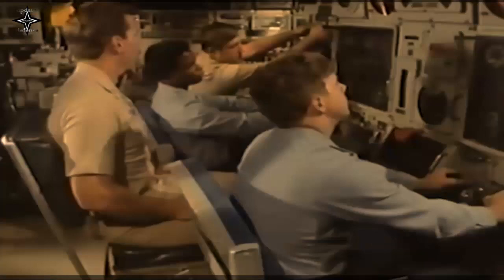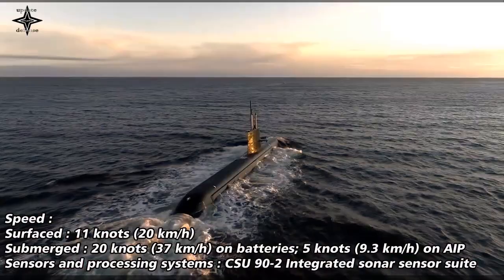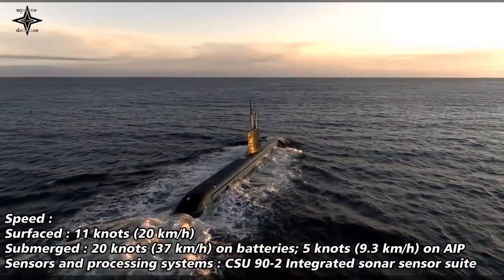The updated versions of the Gotland-class are paving the way for the most modern air-independent propulsion submarine under production today, the Blekinge-class A26. More than 20 new systems that will be implemented in the A26 are also implemented in HMS Halland as part of the midlife upgrade, which contributes to de-risking for the A26.